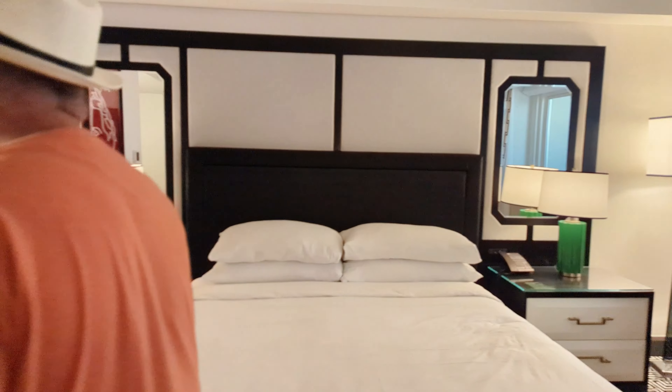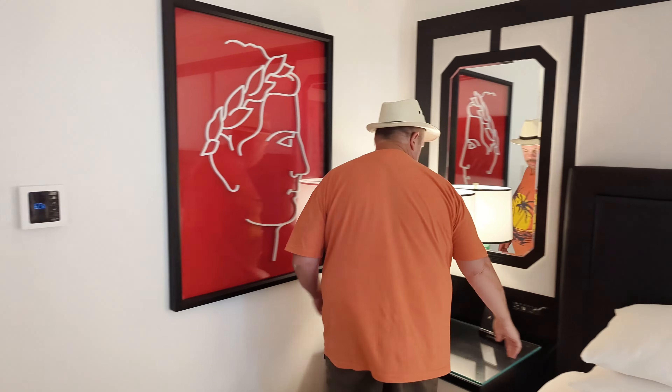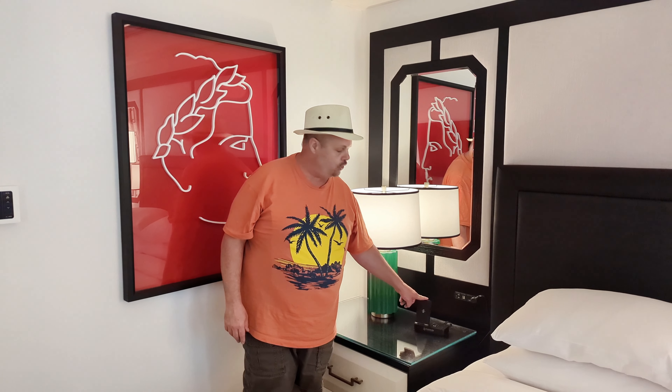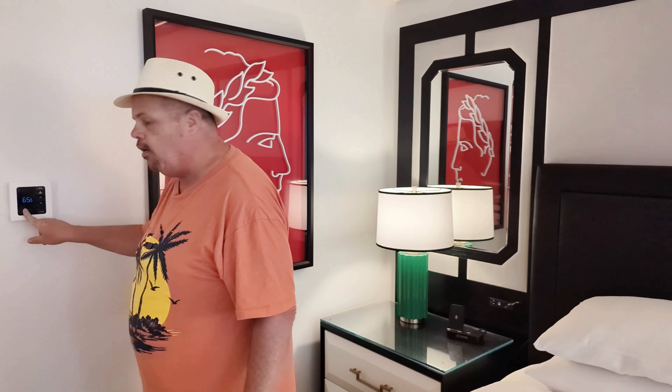Some art on the walls over here — nice art right here. They've also got a spot where you can put your phone to charge it overnight: cordless charging along with some USBs. We have it cranked all the way down to 65 to get the AC going in here because it's warm right now.